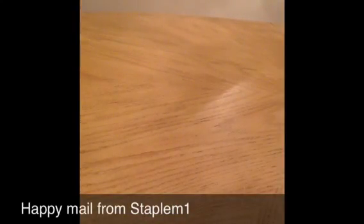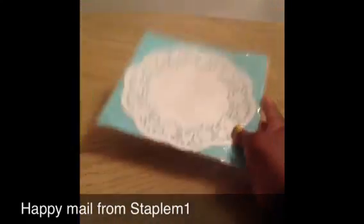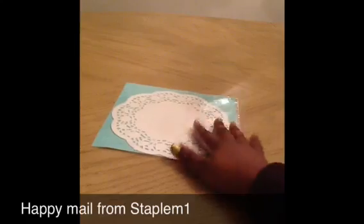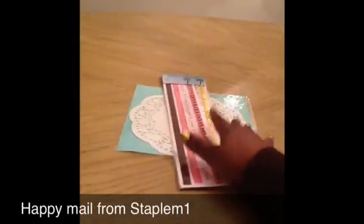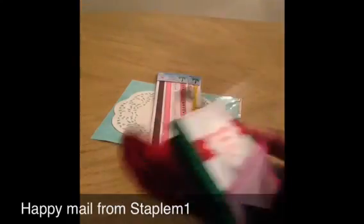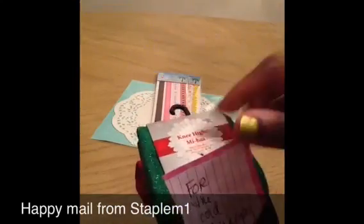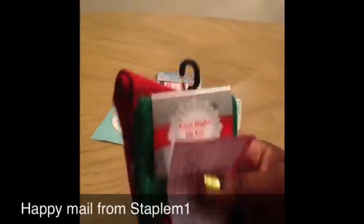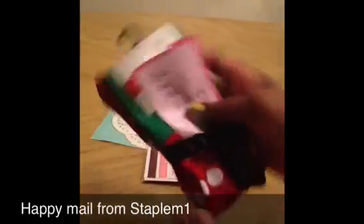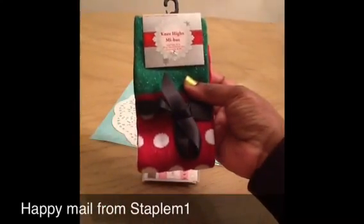And here are some goodies she sent. Such a really cute doily — can't wait to use these in projects. Some sticky trims. Some cute Christmas socks, and it says 'for the cold scrappy nights' — sometimes we get together and scrap. These little Christmas socks are really cute.